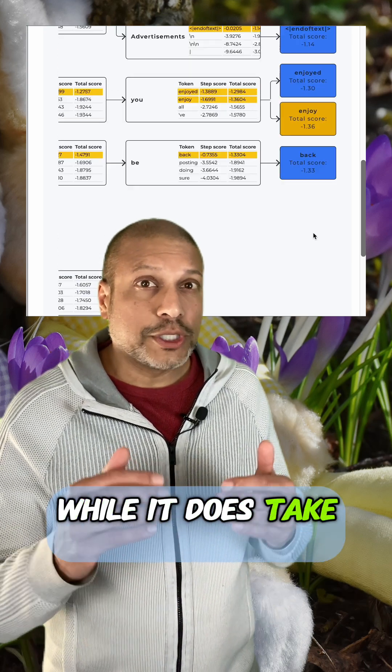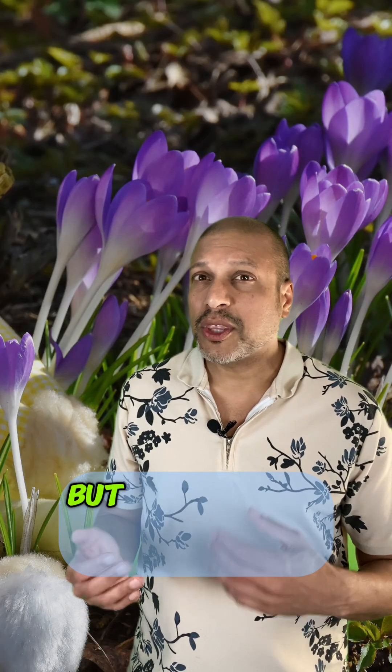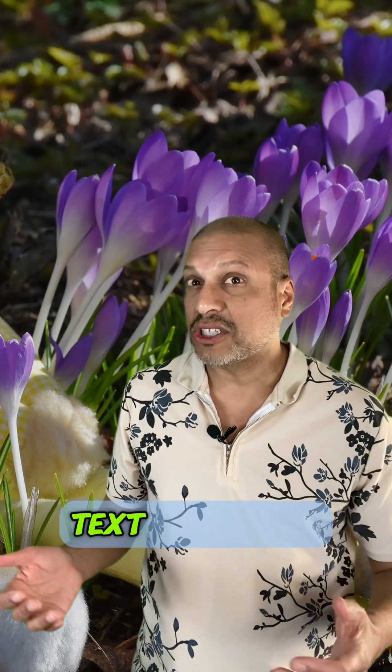And so while it does take resources to explore all of those different paths, you can get a more optimal solution. I knew about other strategies from logistics, but those typically focus on randomness like top K or temperature, but beam search gives me another way to think about text generation.